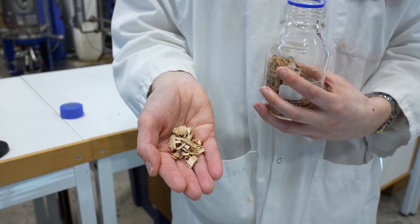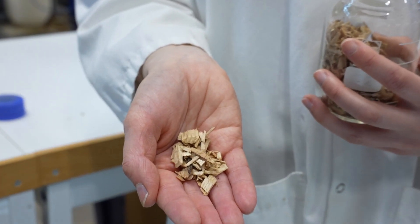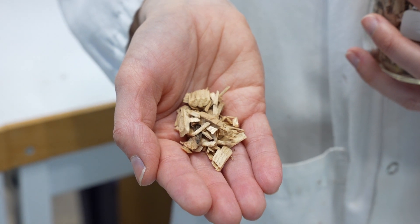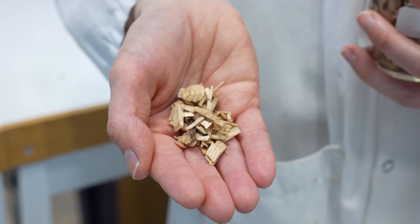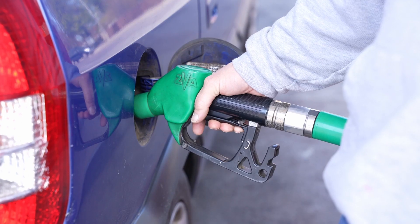Biorefineries are industries which use different processes to convert renewable biomass — for example, wood and agricultural waste — into different products. These products can be biofuels, power, or chemicals that can replace the ones produced from fossil resources.